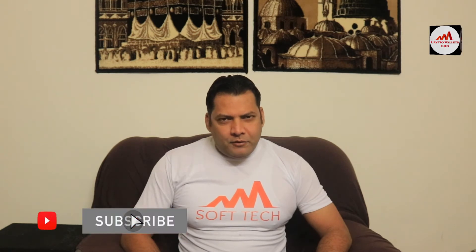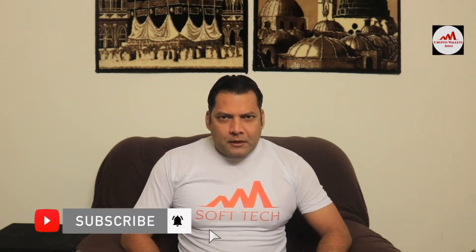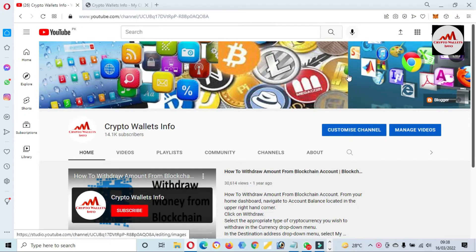Viewers, this video is going to be very interesting for you if you want to get more information about cryptocurrency. You must watch this video till the end, and also subscribe to my channel, like my video, share with your friends, and press the bell icon button. So let's go over Electro Scale.